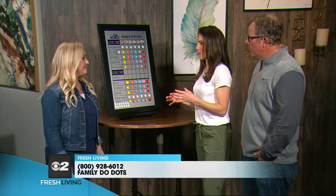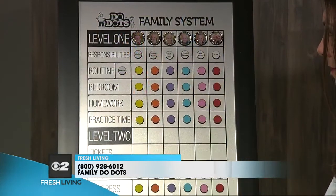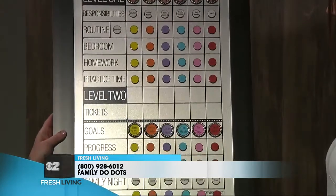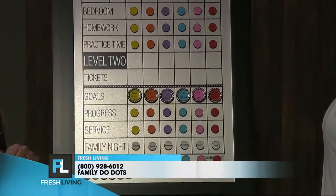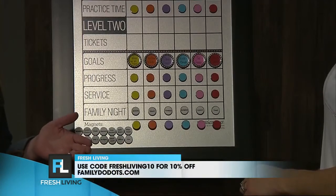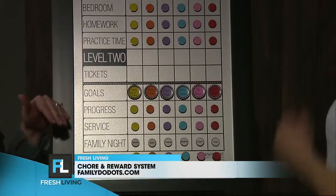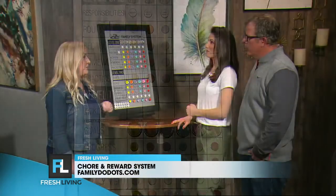You don't want to be working the entire time, so what did you do? We created the Do Dots Family System. My husband is an LCSW — a licensed clinical social worker — so he has a background in child psychology, and I'm a special educator, so my background is education. We came up with a research-based way to help children be motivated and to make it easier for parents so they don't have to keep nagging their kids to get things done.